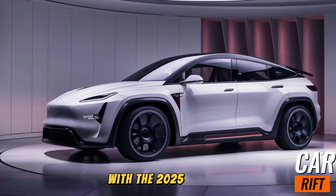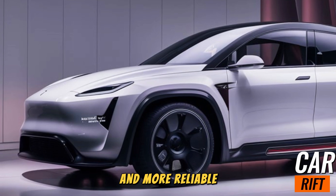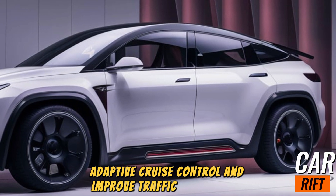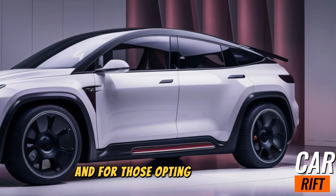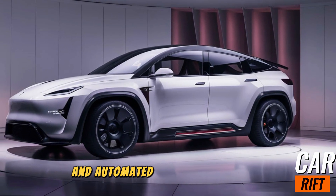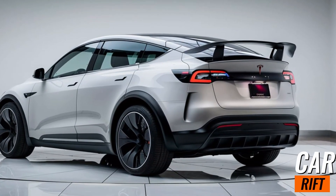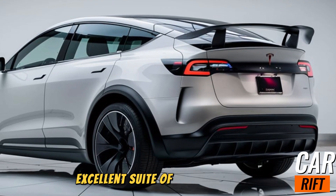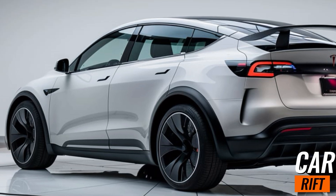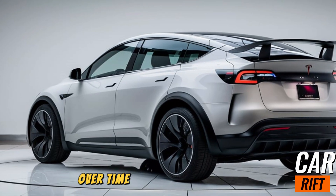Tesla continues to lead the way in technology with the 2025 Model Y. The latest version of Autopilot is smarter and more reliable, offering features like automatic lane changes, adaptive cruise control, and improved traffic recognition. For those opting for the Full Self-Driving package, enhanced features like traffic light recognition and automated city navigation are included. Safety remains a top priority — the Model Y has received updates to its already excellent suite of safety features, including improved collision avoidance and side impact protection. Tesla's over-the-air updates mean your car gets smarter and safer over time, keeping it future-ready.